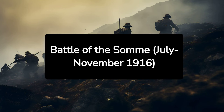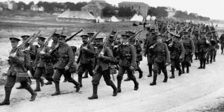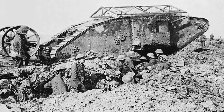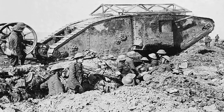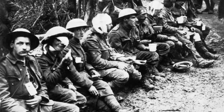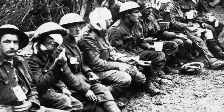3. Battle of the Somme, July–November 1916. The Battle of the Somme was infamous for the scale of casualties and the introduction of the tank on the battlefield. This battle demonstrated the brutal reality of modern warfare, as over one million men were wounded or killed. It also highlighted the futility of trench warfare and the high cost of minimal territorial advances.